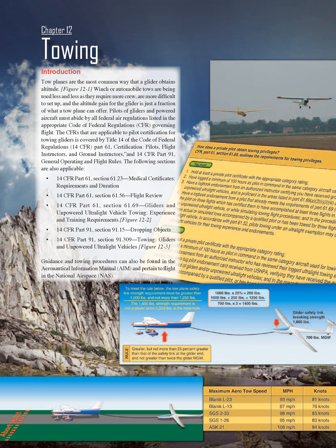Pilots of gliders and powered aircraft must abide by all federal air regulations listed in the appropriate Code of Federal Regulations (CFR) governing flight. The CFRs applicable to pilot certification for towing gliders are covered by Title 14 CFR Part 61, Certification: Pilots, Flight Instructors and Ground Instructors, and 14 CFR Part 91, General Operating and Flight Rules.